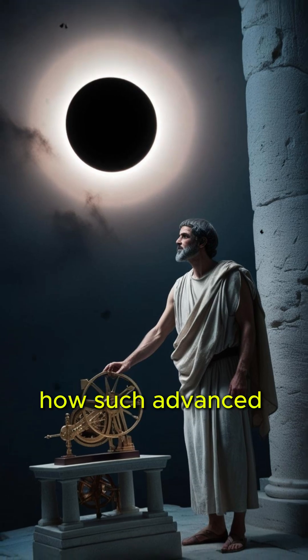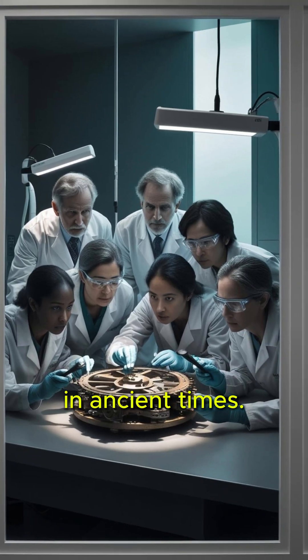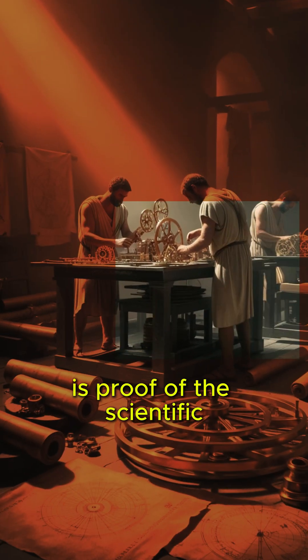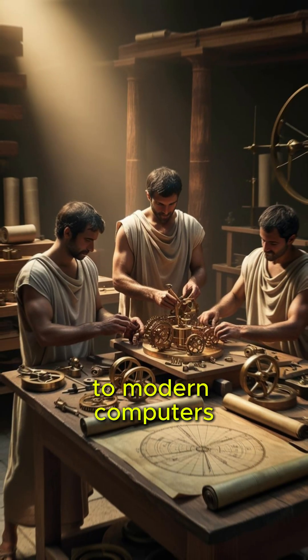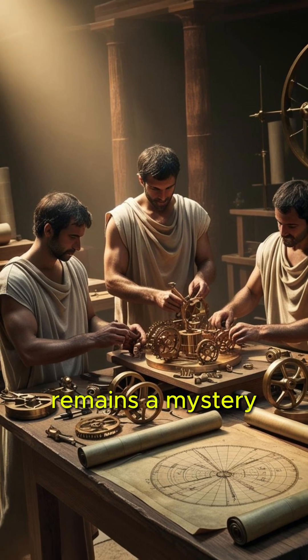Scientists are still unsure how such advanced technology was created in ancient times. The Antikythera Mechanism is proof of the scientific and engineering skills of the ancient world. It is considered a precursor to modern computers, yet its full purpose remains a mystery.